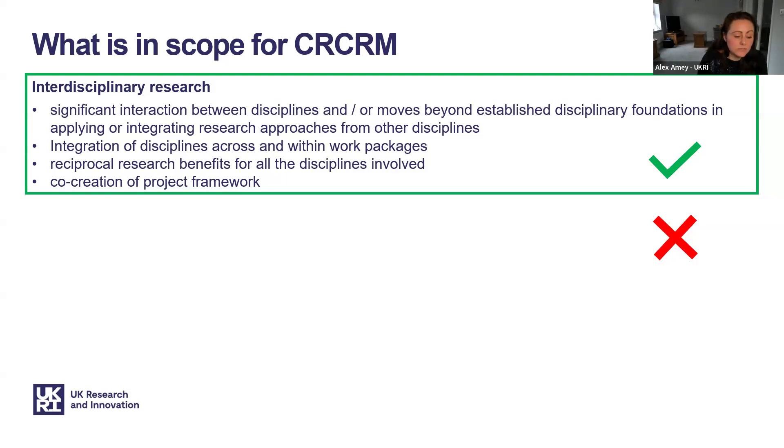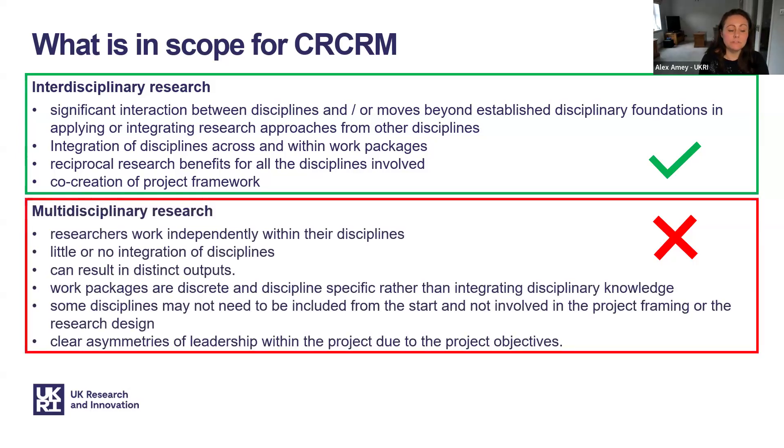Other features of interdisciplinary research include reciprocal research benefits for all disciplines involved and co-creation of the project framework. Multidisciplinary research, by contrast, is where researchers work independently within their disciplines with little or no integration, resulting in distinct outputs and discipline-specific work packages. Some disciplines may not be involved from the start or in the project framing or research design, and there are clear asymmetries of leadership. In such cases, the project is considered multidisciplinary and is not in scope for this scheme.